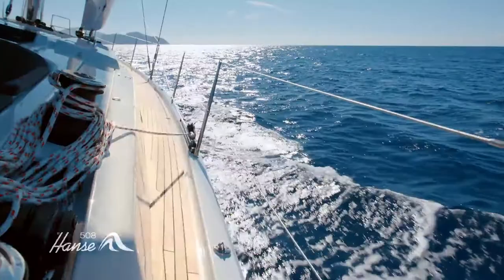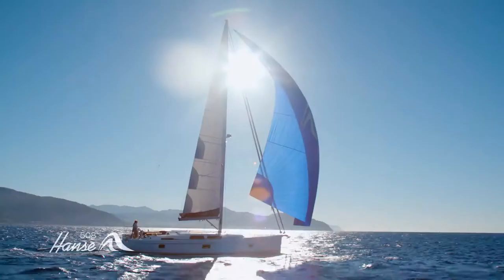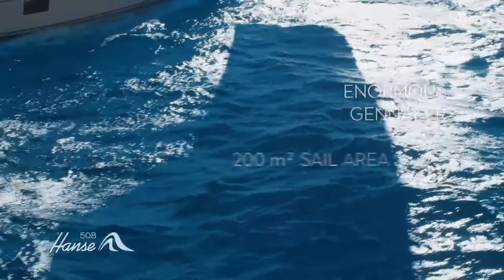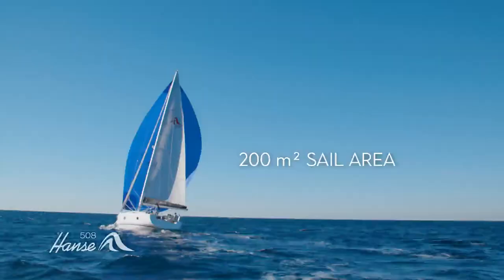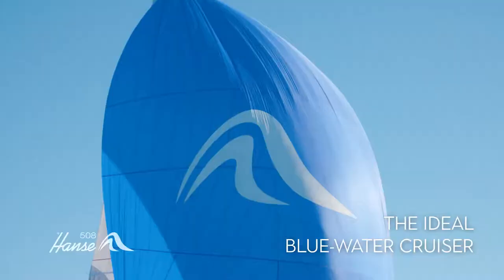On the Hansa 508, the right sail is always available. Unfurl the gennaker for blistering downwind passages. With an area of 200 square meters, it'll supercharge your sailing. That's just one reason why the Hansa 508 makes the ideal blue water cruiser.